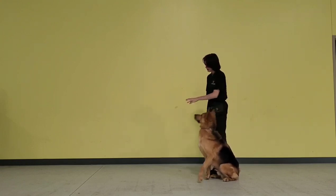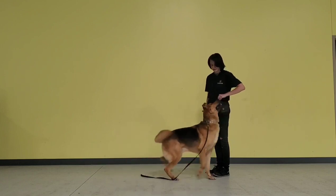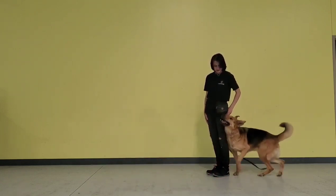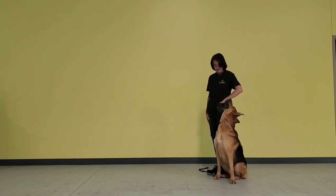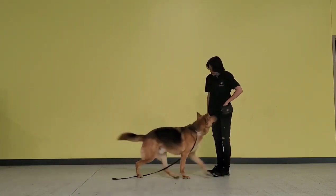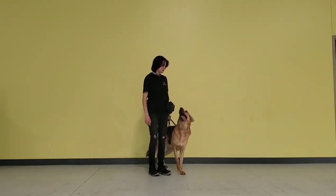I recommend doing this on leash first as well. You can start on leash, then get a longer leash, and then maybe in a closed-in yard do this, or do this inside of your home as well. It's a very fun and simple game for him to enjoy. He does not get frustrated at it — it's very fun for him.